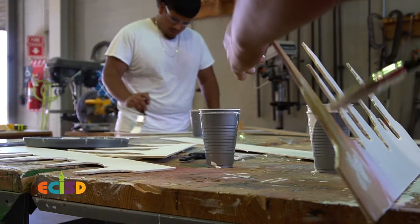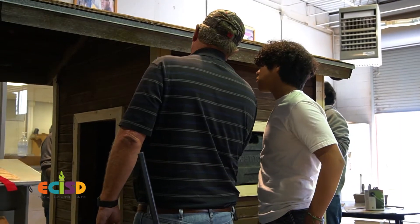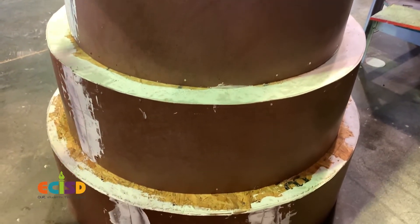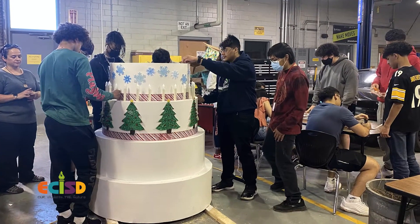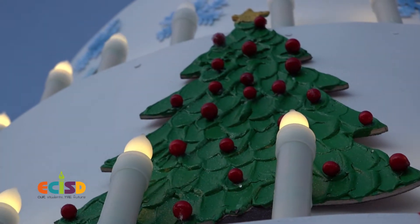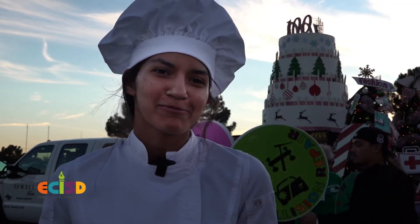When we were brainstorming about ways to incorporate the birthday with CTE and celebrating the holidays, it made sense that we included culinary arts. But we couldn't obviously put a real cake up there — can you imagine in the wind? So we had the construction students make a cake, and it's about three feet tall. It's huge. We cut out the reindeer and all this other stuff — it was a lot of work, but we're pretty proud of it.